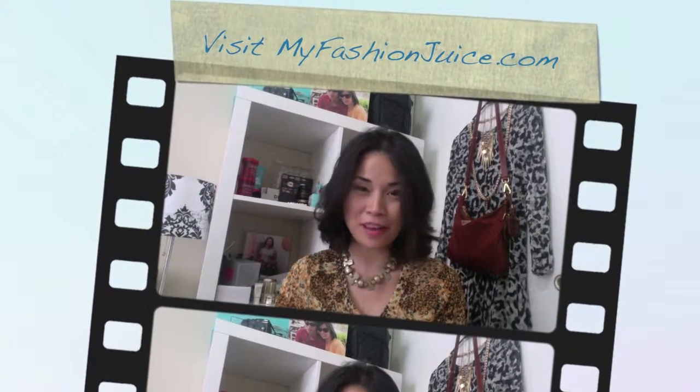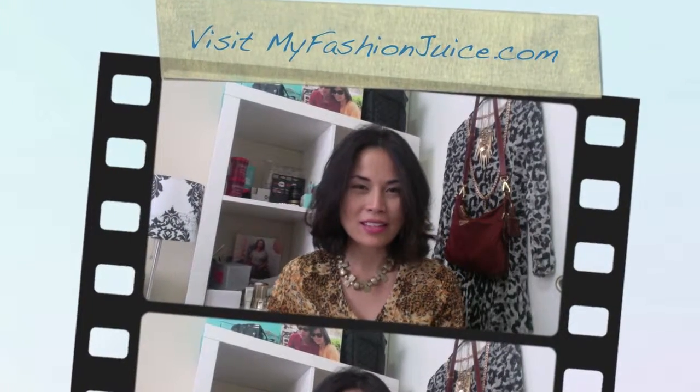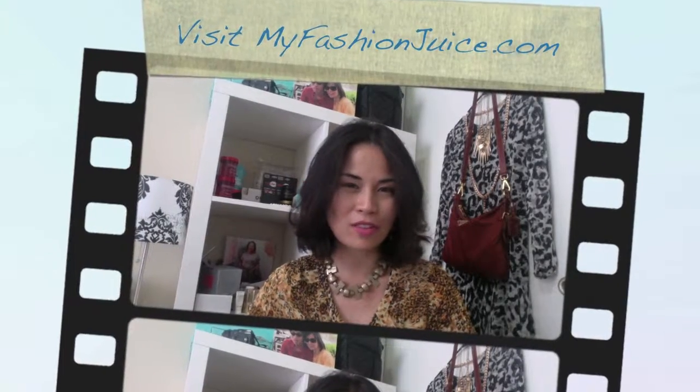Hey everyone, it's Kris from MyFashionJuice.com and today I'd like to share with you something that's very unique. It's a product that I've never seen before and it's called the Diamond Candle.